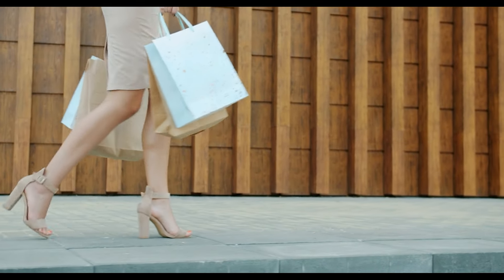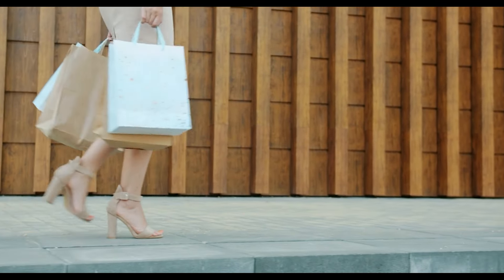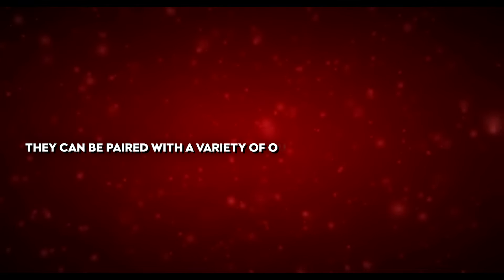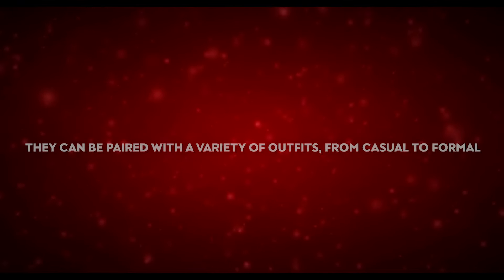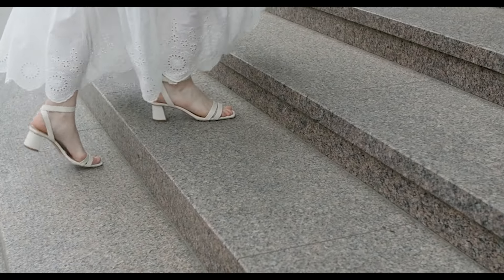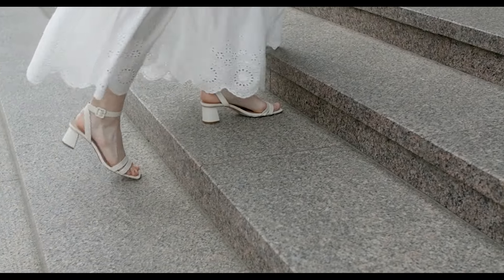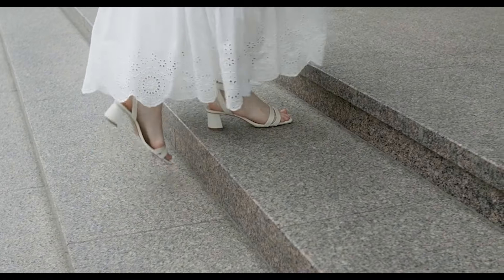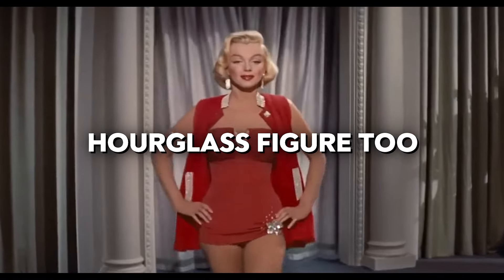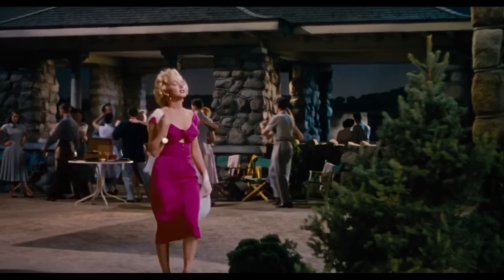But if you can't wear very high heels, just pick the right shade. Nude heels, in particular, create an optical illusion of longer, continuous legs by matching your skin tone. They can be paired with a variety of outfits, from casual to formal, making them a smart investment. Choose a shade that closely matches your skin tone to maximise the lengthening effect, just like Marilyn's did.